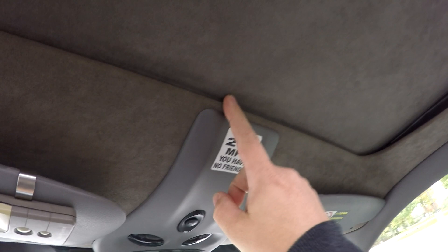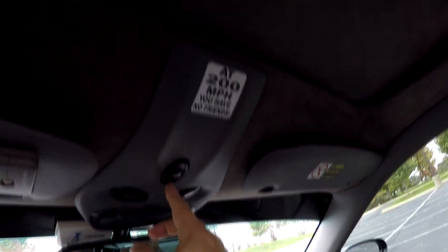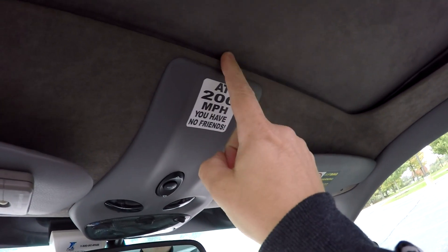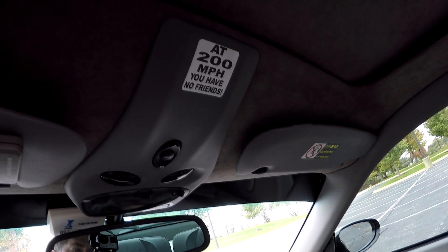Number one that's really pissing me off is my sunroof. When I hit the button to close it, it will go up to about here and then it will start opening again. So I have to hold the button and close it again.